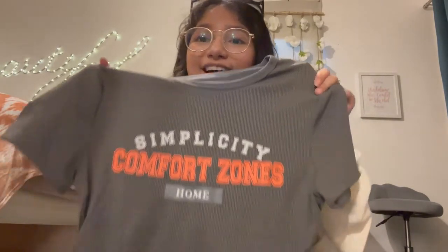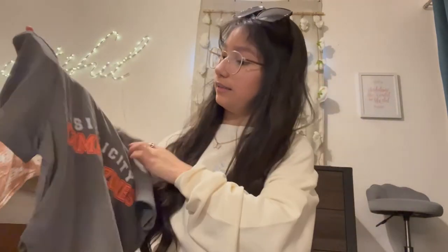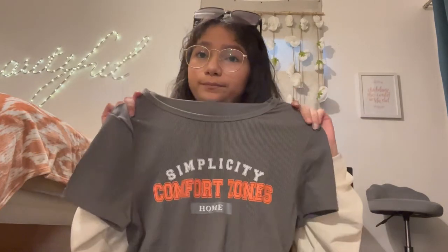It's a bodysuit shirt — it's a tight-fitting one. Anyways, this one is gray and it says something like 'simplicity comfort zone home' — whatever that means. I just got it because it's cute and I feel like I can wear it a lot. I do like basic stuff. I feel like I can wear it with some jeans and a jacket over if it's showing my body a little too much. Super cute with some ripped jeans and my Jordans.